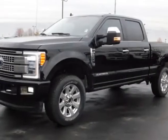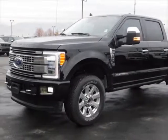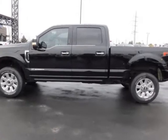Take a look at this 2019 Ford Super Duty F350. For your protection, this vehicle has a factory warranty.